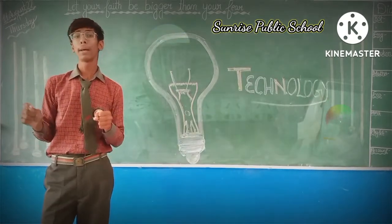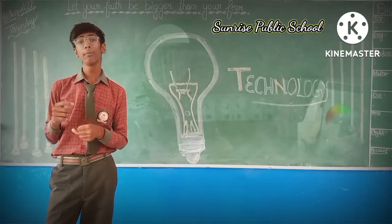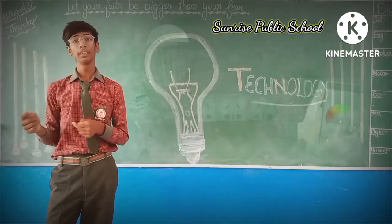Japanese people always remember the word Kaizen. 'Kai' means change and 'Zen' means good — so Kaizen means change for good.